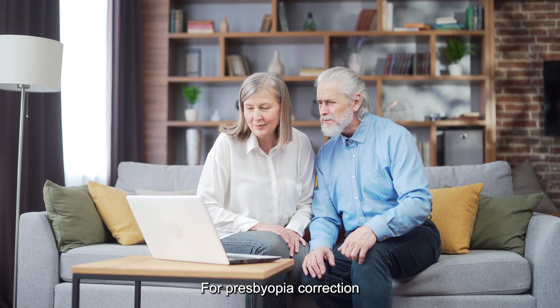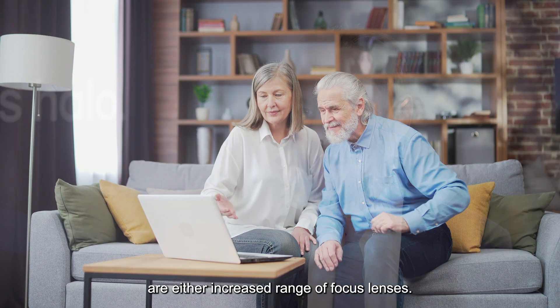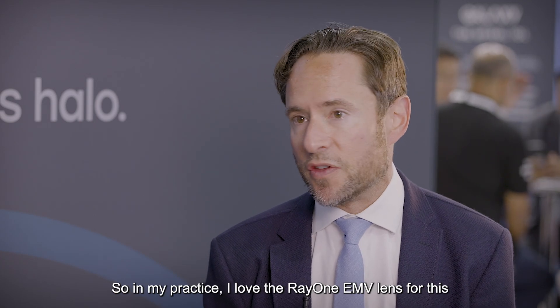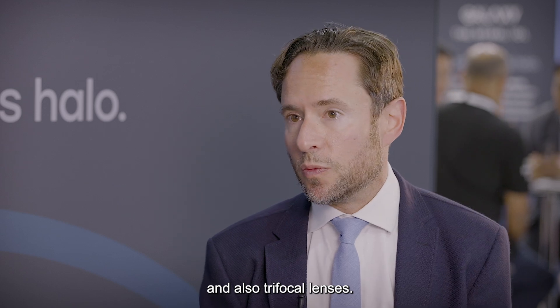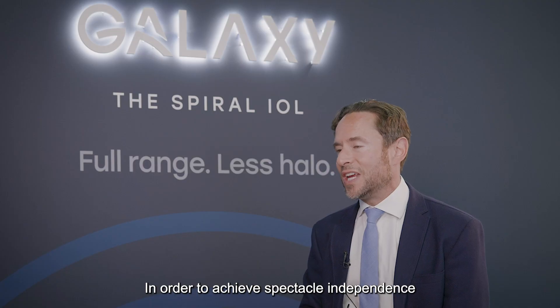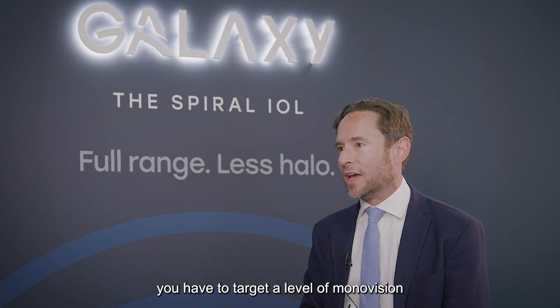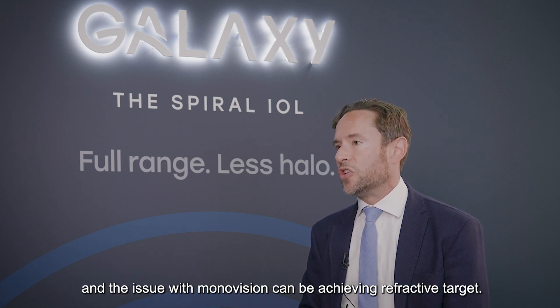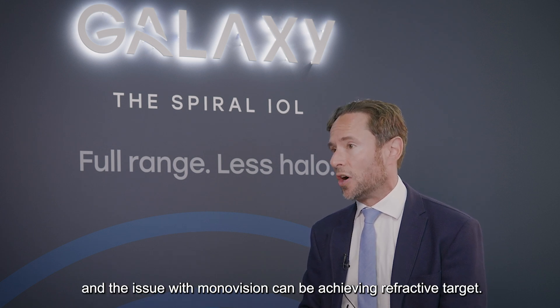For presbyopia correction, the ones we most commonly use are either extended range of focus lenses — in my practice I love the RayOne EMV lens for this — and also trifocal lenses. In order to achieve spectacle independence, you have to target a level of mono vision, and the issue with mono vision can be achieving the refractive target.